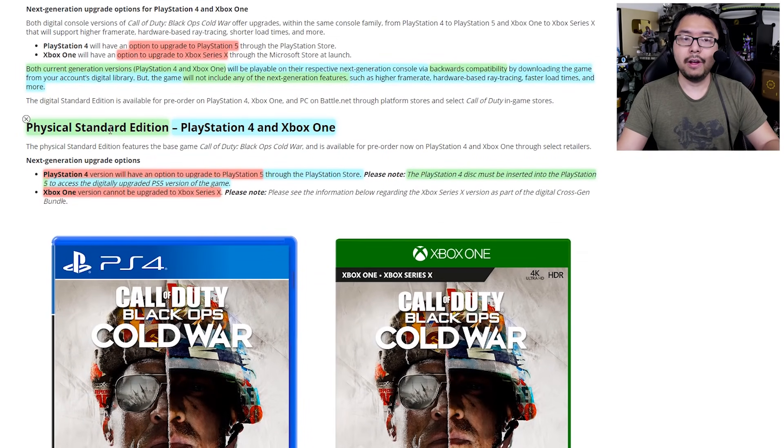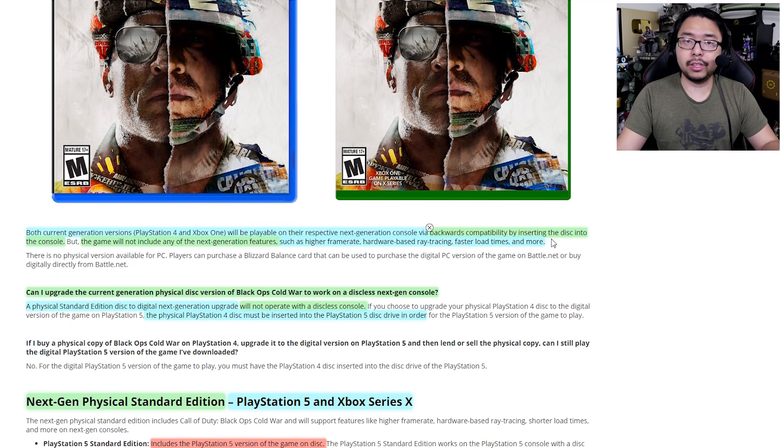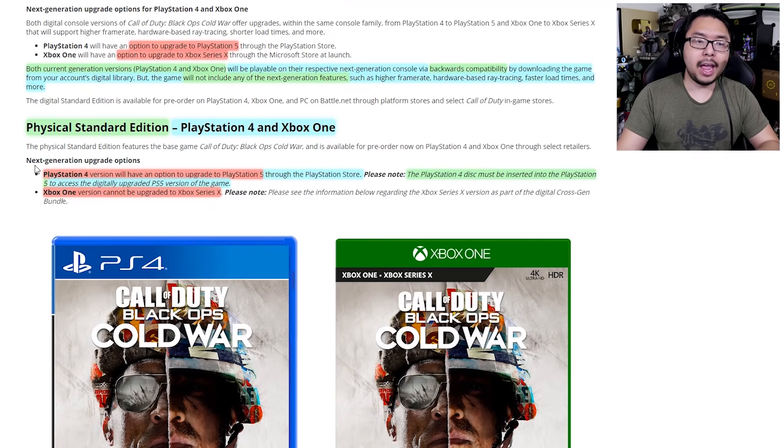For the physical edition on current-gen, things work differently. For the PS4 physical version, there will be an option to upgrade to PlayStation 5 through the PlayStation Store, but you need to have the PS4 disc inserted into the PlayStation 5 to access the upgraded PS5 version. The Xbox One physical version, however, cannot be upgraded to Series X at all. Both physical PS4 and Xbox One versions can take advantage of backwards compatibility, but without next-gen upgrades. So it's very similar to the digital edition, except the Xbox One physical cannot be upgraded in any way to Series X, whereas PS4 physical can be upgraded to PS5 for an additional fee.